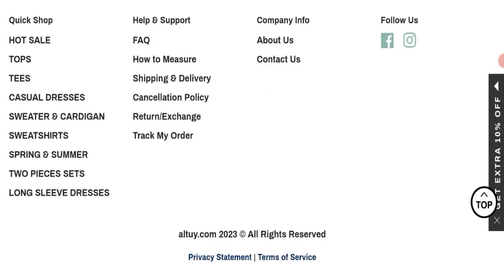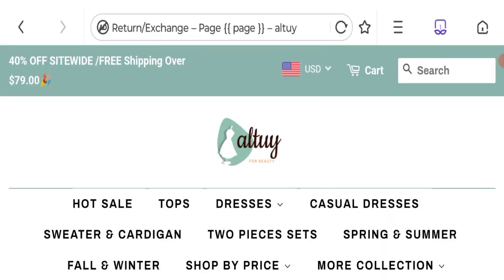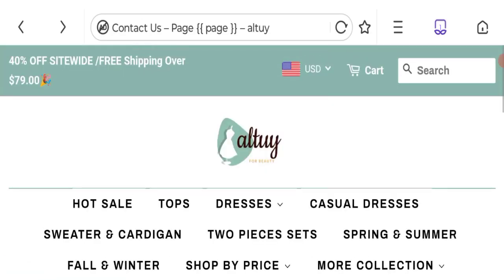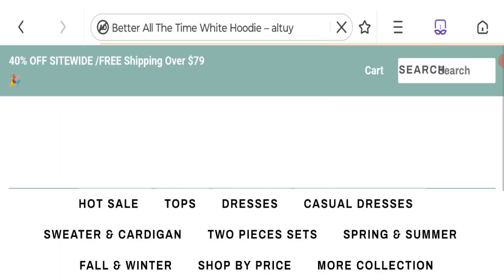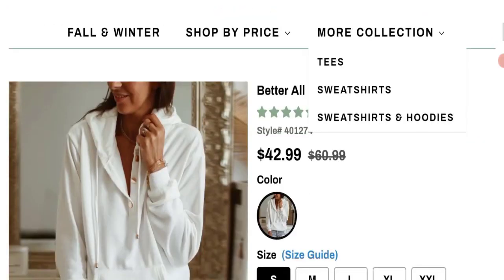Next, let's talk about the return and exchange policy — click here to the return and exchange section. As you can see, they have given a 30-day return and exchange policy. Now talking about All Toy Reviews: this website has been given a rating of 3.7 out of 5 by Trustpilot, which is average. The trust index score of this website is only 1%, which is a very low trust score, and the business ranking is 47.4 out of 100, which is a low trust ranking.